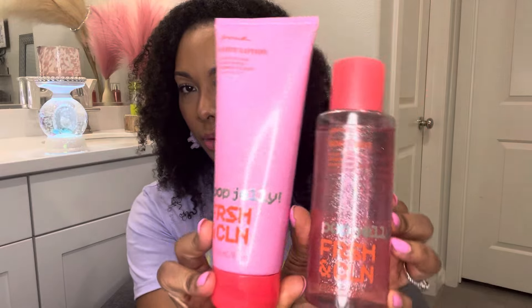The next one in that same collection is Pop Jelly Fresh and Clean, and I also got the matching lotion — again, sparkles on sparkles, super super cute. In this one you have notes of guava splash and candy apple. This one is so freaking pretty — because of that guava note it kind of makes me think of a drink I want in the summertime or springtime. It's kind of smooth and a little soothing. I don't really have that many guava fragrances.